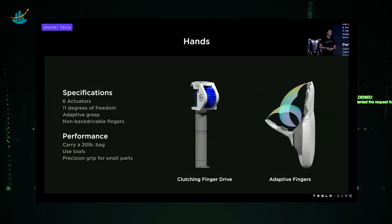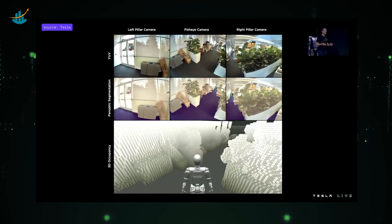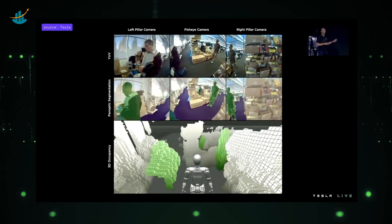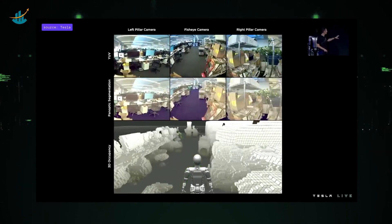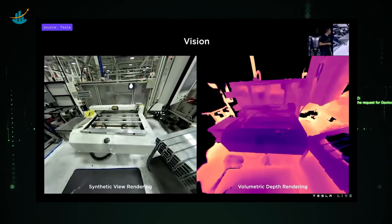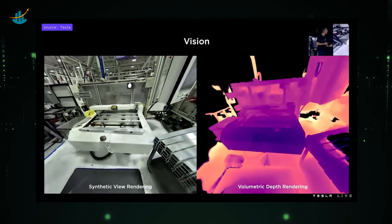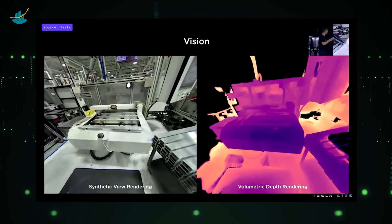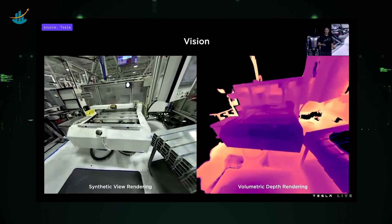The AI is ported directly from autopilot to the bot's system — it's exactly the same occupancy network, now running on the bot. The only thing that changed is the training data that had to be recollected. Tesla is also working to improve those occupancy networks using neural radiance fields to get really great volumetric rendering of the bot's environments — for example, machinery that the bot might have to interact with.